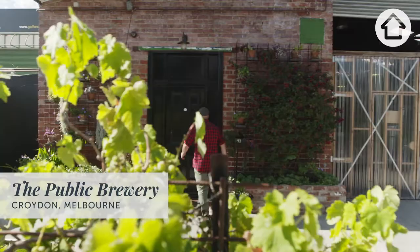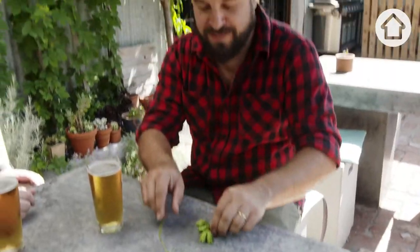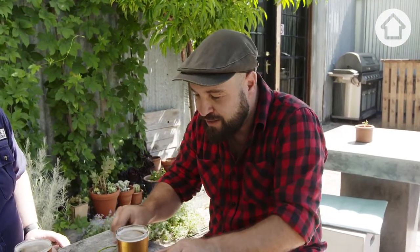We're at the public brewery in Croydon, and I'm talking to Brendan, the head brewer, to find out more about hops. We've picked a couple of hops here — these are a bit more mature. Can you explain a little bit about that?